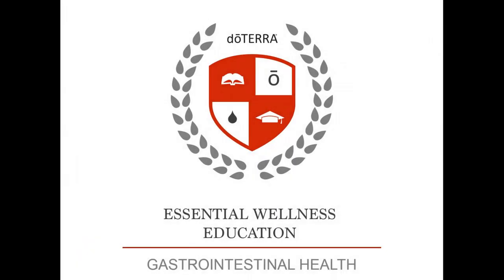Hello, I'm Dr. David Stoyer and it is a pleasure to be a part of this essential wellness education.